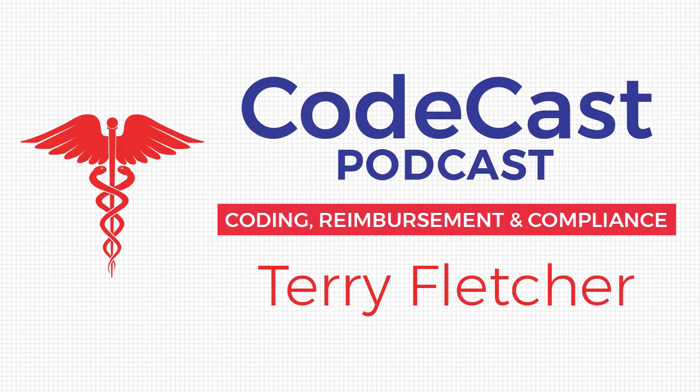Welcome to the CodeCast podcast, real world insights for your daily medical coding and billing processes. And now, here's your host, Terry Fletcher. Hello, everyone, and welcome to the CodeCast podcast today. My name is Terry Fletcher, and we're happy to have you. It is October 15th, 2019.